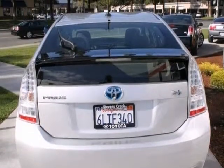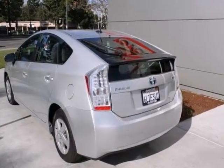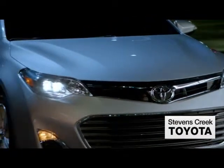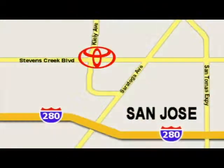Don't miss out. See this impeccable vehicle in person. Come experience the fast, efficient, friendly service at Stevens Creek Toyota. We're easy to find on the corner of Stevens Creek Boulevard and Kiley Points.